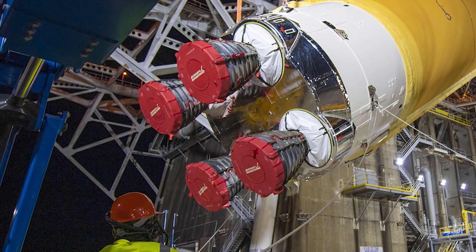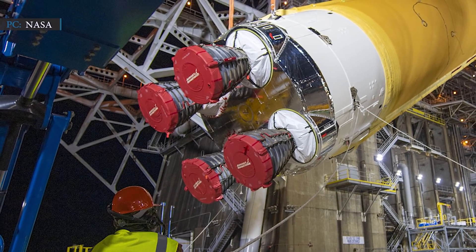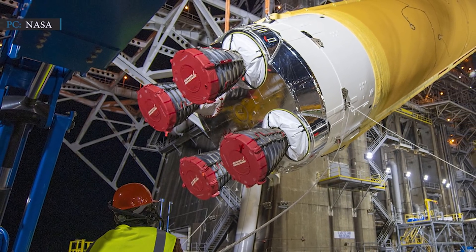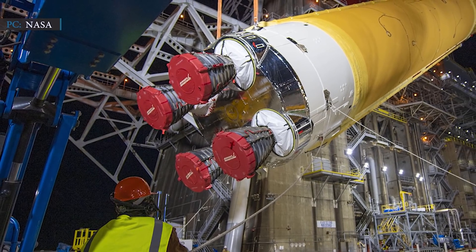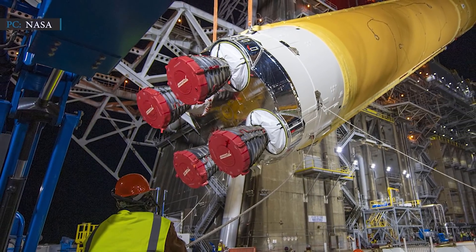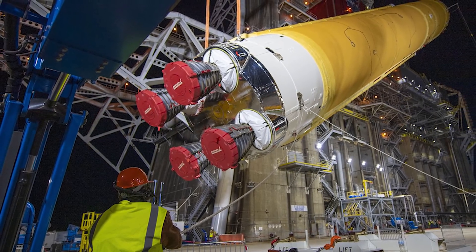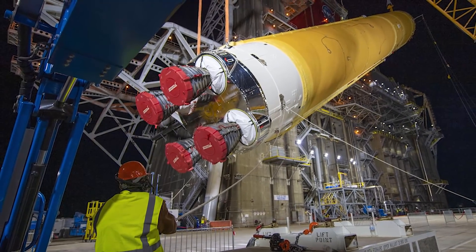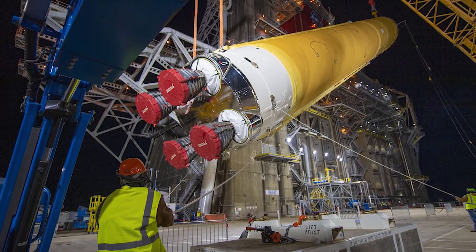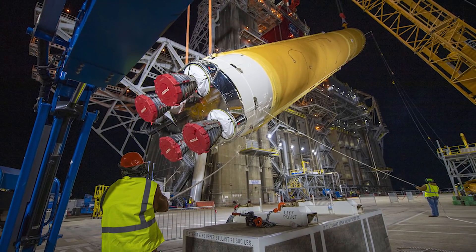NASA said that out of eight valves that supply liquid hydrogen to the Stage 4 RS-25 engines, one valve had erratic functioning during earlier tests. NASA's engineers will replace the valve before proceeding with the final two green run tests: a wet dress rehearsal, where the stage is filled with liquid hydrogen and liquid oxygen propellants, and the hot fire test, where the four engines will be fired for eight minutes.